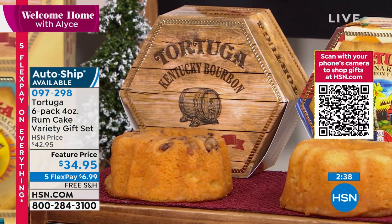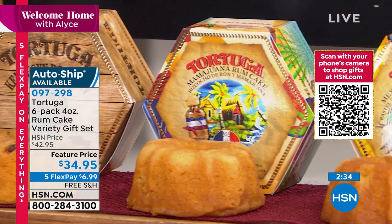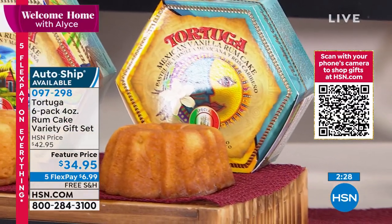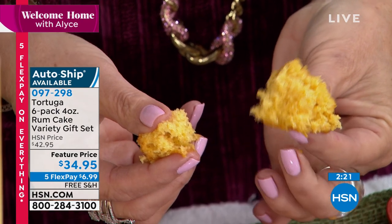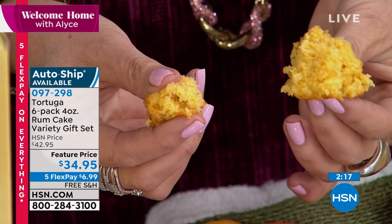You're getting six individually boxed and vacuum-sealed cakes. When you open them up, you've got six gifts, or you can cut them into quarters. It is just so moist and fresh — these are not made until you order them. They're going to wait for you to order them and then make them. If you want something unique and special this holiday season to have at your house or send to a friend, let HSN do the work for you. This is the gift you want to give.